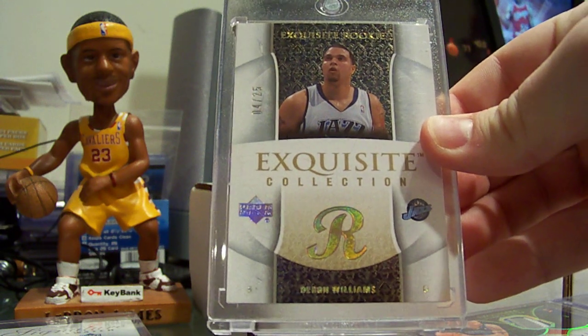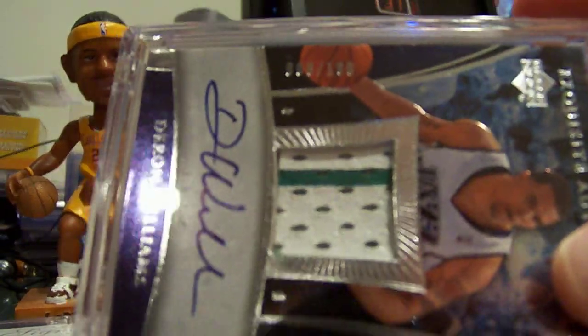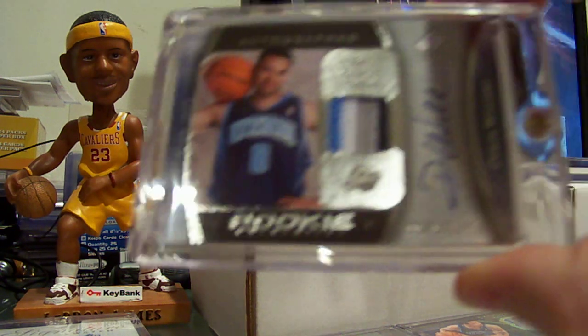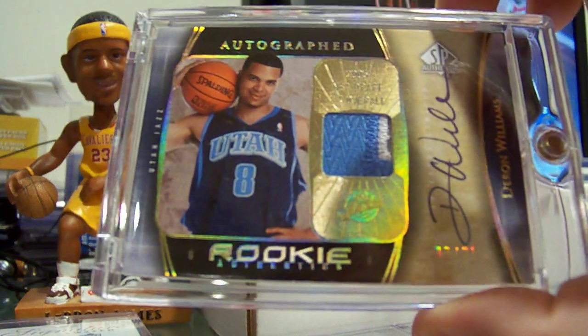It's an exquisite parallel rookie number 25. An exquisite rookie auto patch numbered 8 of 100, jersey number. SP Authentic auto patch rookie numbered 12 of 99 — first 100 are patches. And the Spectrum version of that card, number 25.